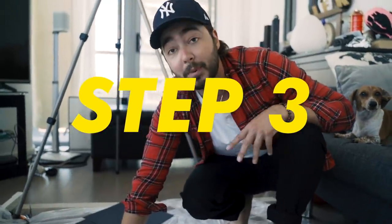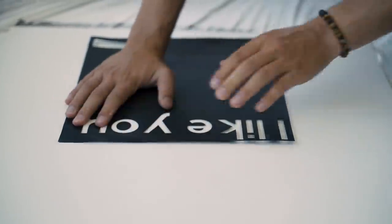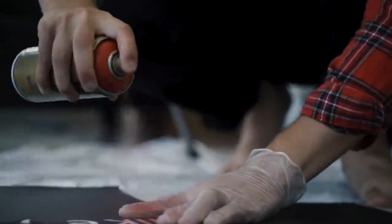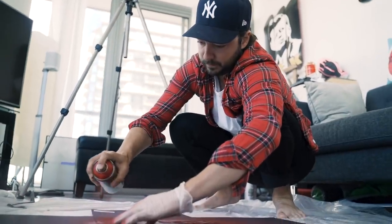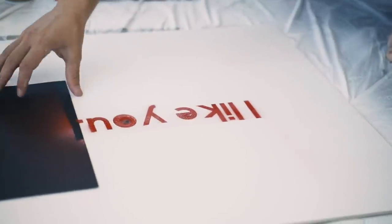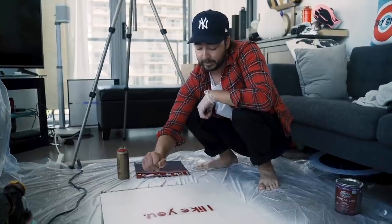Step three - spray painting. Now this can get messy, and I advise you guys to do this outside just because you do not want to breathe this stuff in. I'm not doing any of that, so don't follow what I'm doing at this point. You want to line up your first stencil - for us it's going to be the 'I Like You.' There it is - let's take it off. A little bit of overspray. We just want the red paint to dry as much as possible right now. We'll go in with a brush and clean it up before your next step.